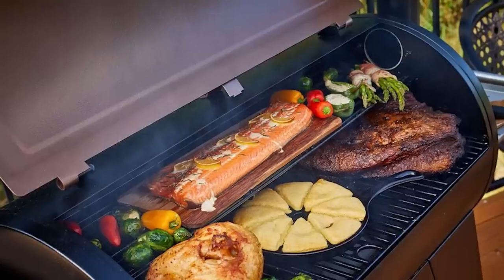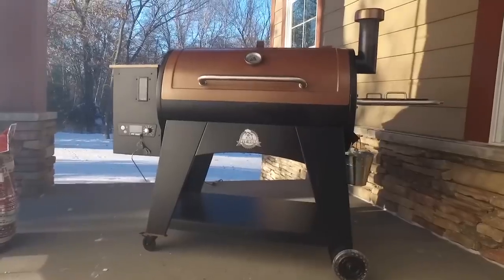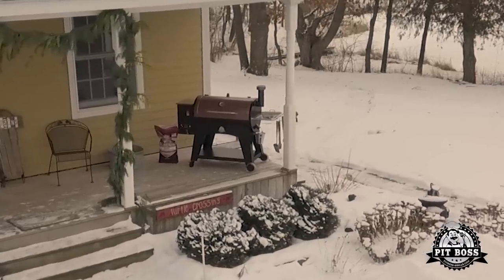The Pit Boss Austin XL is hands down the best value on the market. Don't be misled by higher priced competitors. Pit Boss: Bigger, hotter, heavier, and more versatile than any other grill out there.